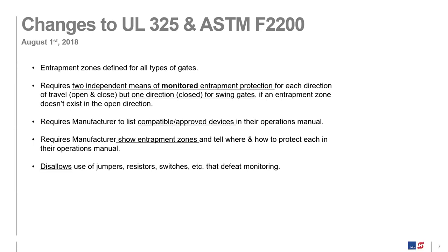Back in 2018, a few changes were made to the standard. The key change requires two independent means of monitored entrapment protection for each direction of travel — both open and close — but one direction only for close on swing gates unless there's an entrapment zone in the open direction. The standard also requires defining all entrapment zones for all gate types, requires the manufacturer to list compatible approved devices, show entrapment zones, and disallows the use of jumpers and resistors to defeat monitoring.